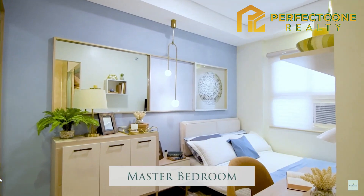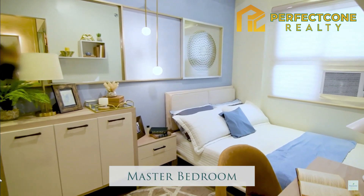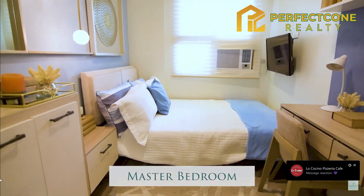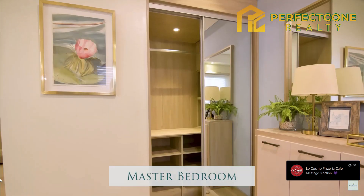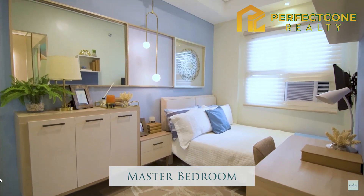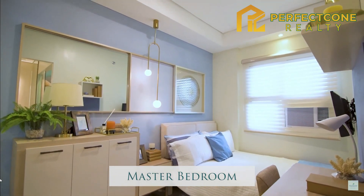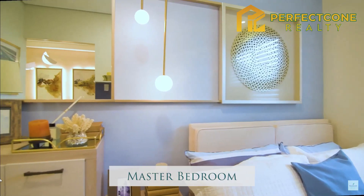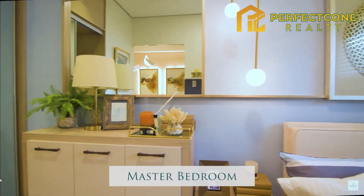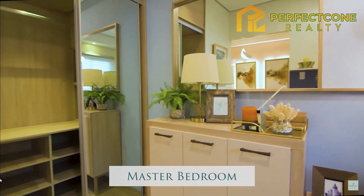Enter the master's bedroom and switch into a relaxed state with everything you need in place — your comfy bed, your work table, and your wardrobe closet. Neutral colors and powder blue accents give the room the signature Westwind bright and airy feel. Strategically placed mirrors also make the room appear bigger. Should you want more storage space, an additional cabinet can easily fit in.